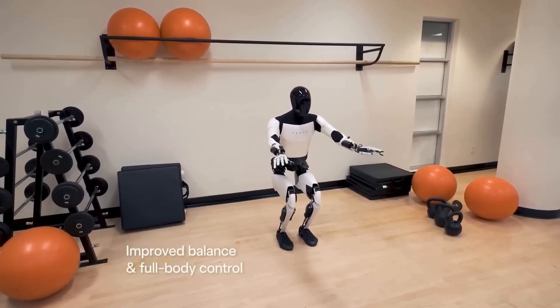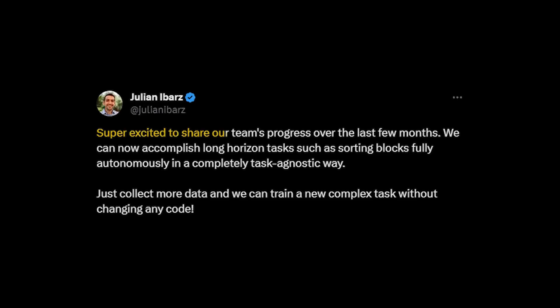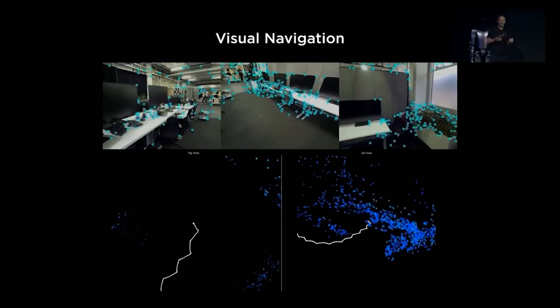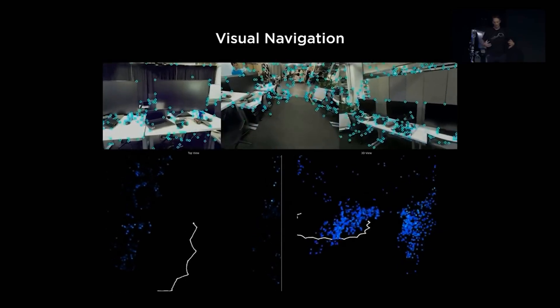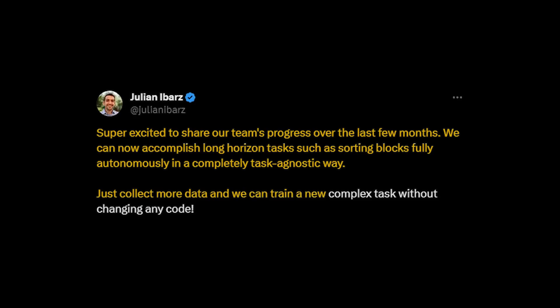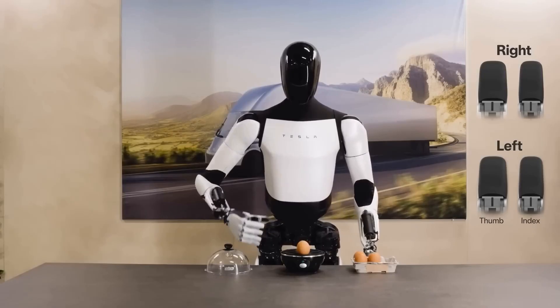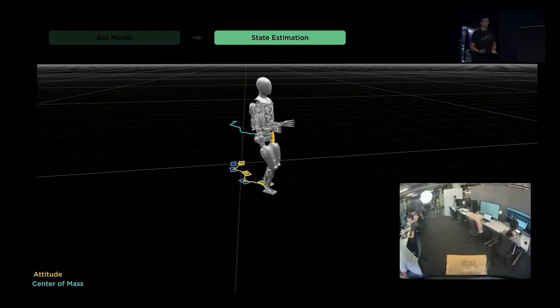It learns everything by itself, just like humans. A senior engineer working on the Optimus robot posted on X a few months back saying he was super excited to share their team's progress. They can now accomplish long-horizon tasks, such as sorting blocks fully autonomously, in a completely task-agnostic way — meaning the system is flexible and adaptable, handling a variety of tasks without needing explicit instruction for each one. He further wrote that by just collecting more data, they can train a new complex task without changing any code. This robot is learning and doing tasks without any code or program instructing it — it works 100% on machine learning, learning by observing and then perfecting itself by repeating tasks again and again.